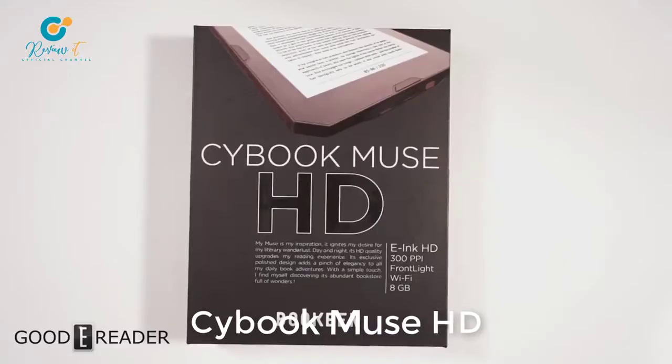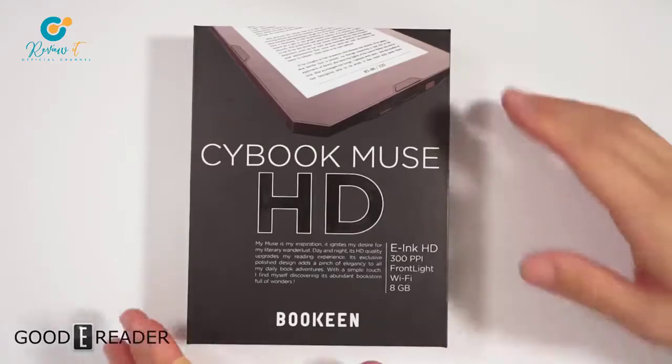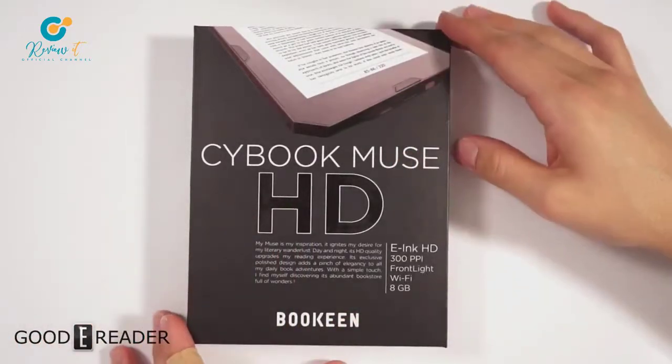In this unboxing video, my name is Michael, this is Peter. We have here the Cybook Muse HD, made by Bokeen — that's a French company. This e-reader came out late last year, and in this unboxing video we're going to show you the retail packaging, everything that comes inside, and give you a sense of the overall design. This is really one of the coolest e-reader boxes I've seen — it's very nicely laid out.